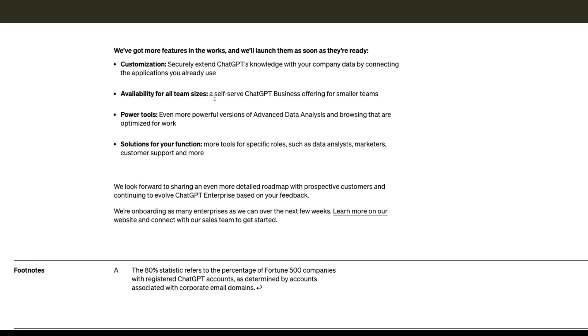They're also planning to make it available for all team sizes — a self-serve ChatGPT Business offering for smaller teams, and then power tools like an even more powerful version of Advanced Data Analysis, which is basically code interpreter and browsing — internet capability within ChatGPT. They're also planning to build solutions for specific functions, such as data analysis, marketers, and customer support.